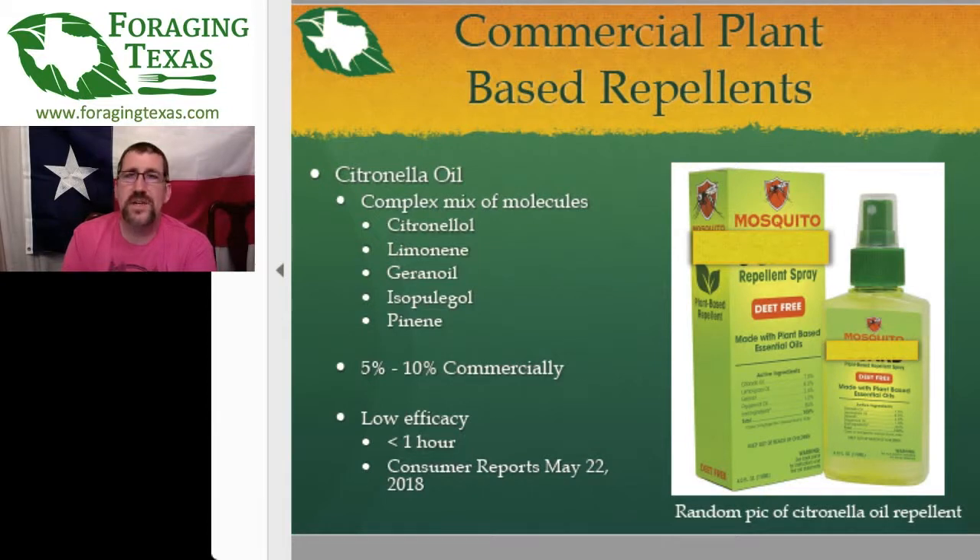Starting with citronella oil. It's like any of the other plant oils in that it's actually a very big mixture of dozens, if not hundreds, of different molecules all floating around together. Some of the more common components are citronella, limonene, geraniol, pinene, isopulegol, things like that. These are all in the citronella oil, mainly extracted from the lemongrass plant.